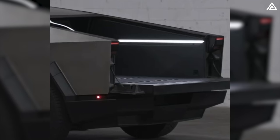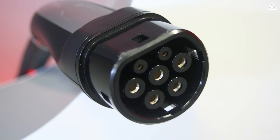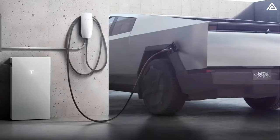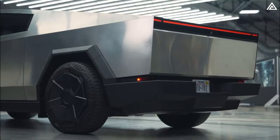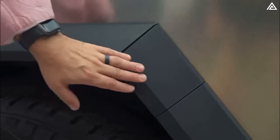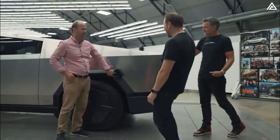The bed is further enhanced with an L-TRAC cargo system for organizing and securing cargo, and partial cab access for increased versatility. The Tesla Cybertruck is equipped with a Type 2 Tesla connector for charging, located at the left rear side of the vehicle. This discreet yet easily accessible charging port is integrated into the Cybertruck's design, maintaining its sleek aesthetic while highlighting its electric nature.